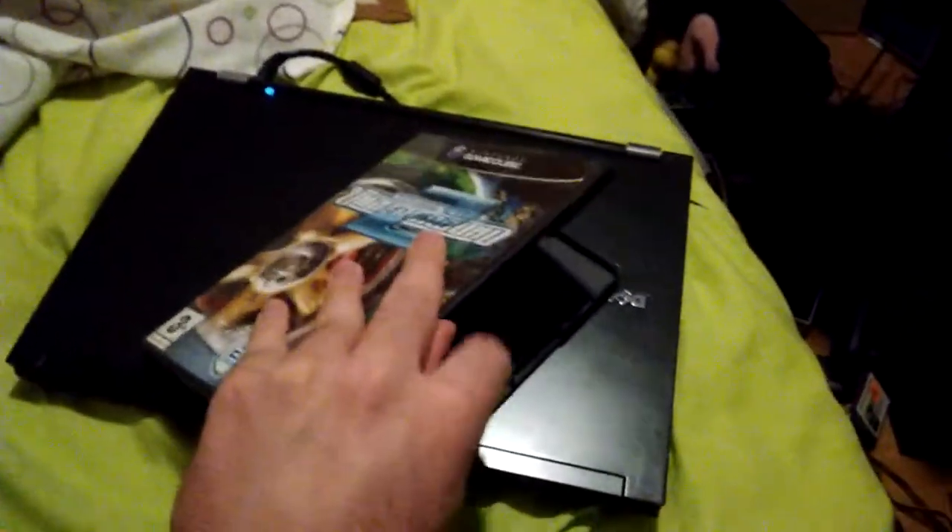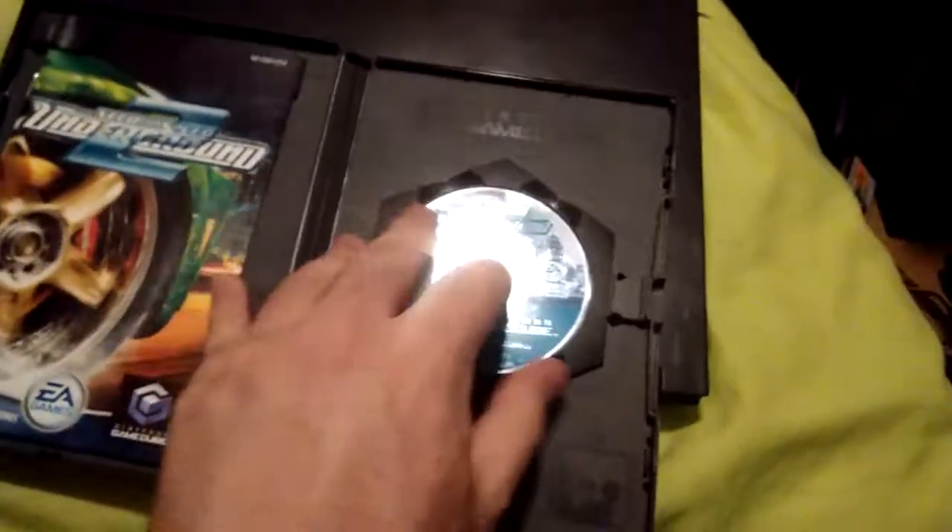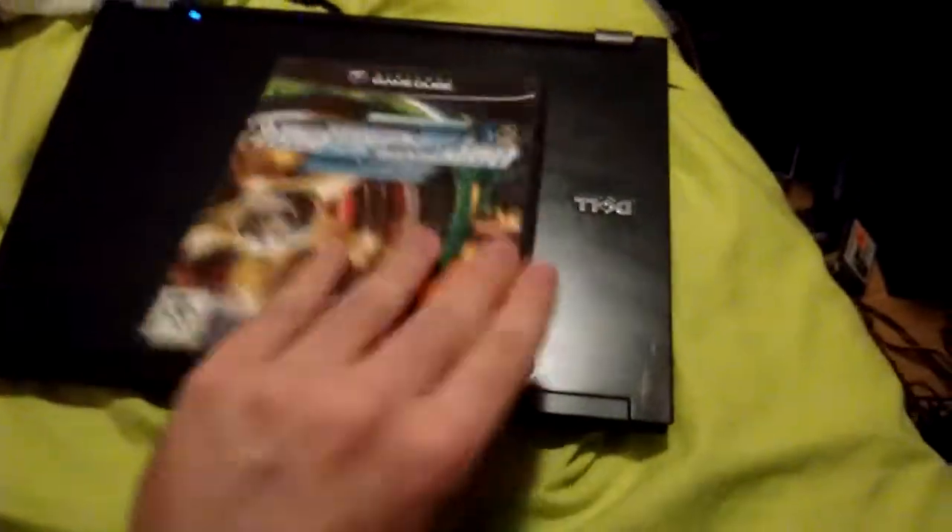I also got my first GameCube game. I don't even have a GameCube — I have a Wii — and I don't have GameCube controllers, but I can play it with Nintendon't, which is a compatibility layer that lets you play GameCube games with the Classic Controller. It's Need for Speed Underground 2. I'm not really into tuner cars but hey, it was one euro.